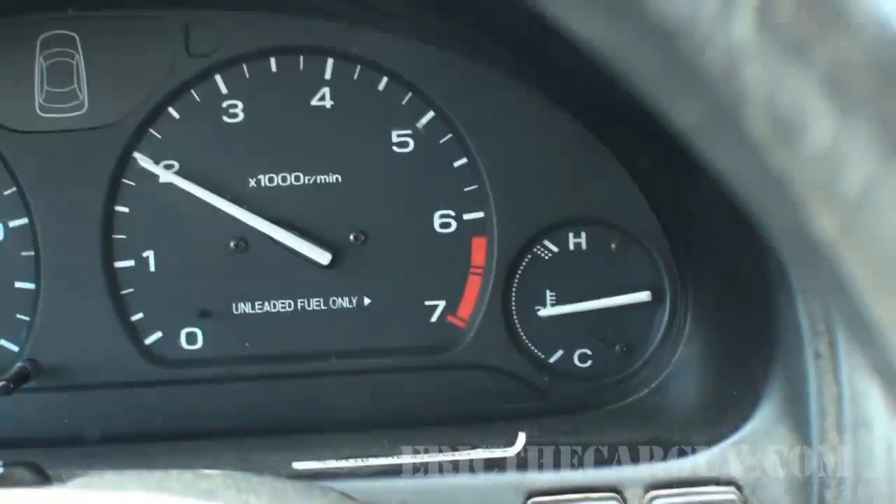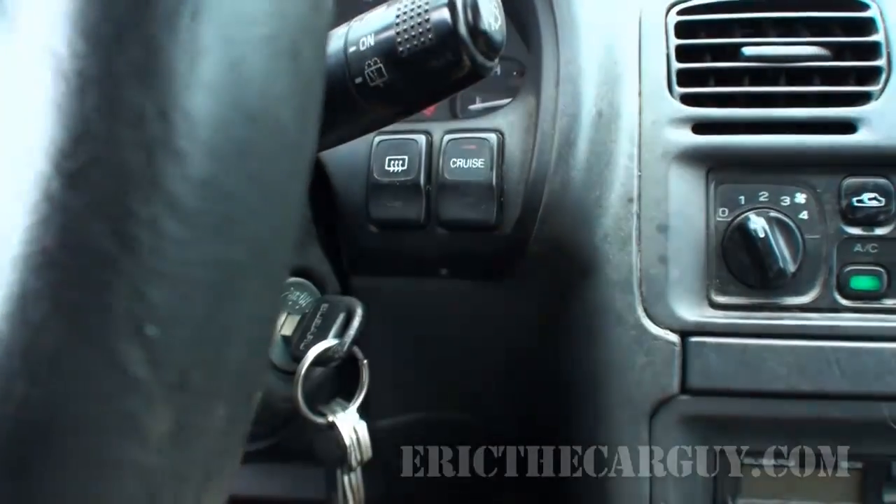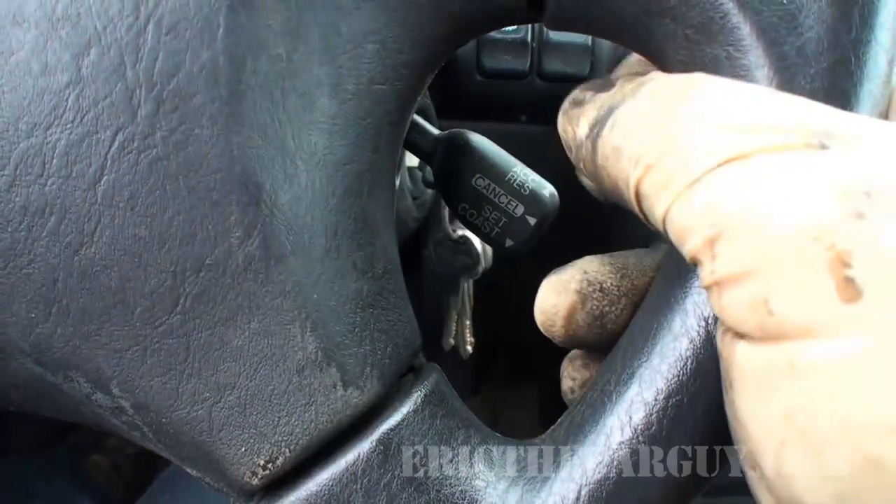I'm also keeping an eye on the temperature gauge as I drive, and all the rest of the gauges — are there any lights coming on? I'm noticing the rear defroster light comes on, so there might be some kind of issue there. The next thing I want to try is the cruise control. I'll activate it, find out how to set it, see if it engages — and it does. Also check that it disengages when you hit the brakes or clutch, and in this case it did. So we know the cruise control works.